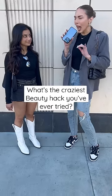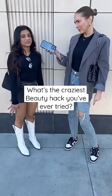What is the craziest beauty hack you've ever tried? Putting honey on my face. Wait, just like pure honey? Manuka honey. Clear skin.